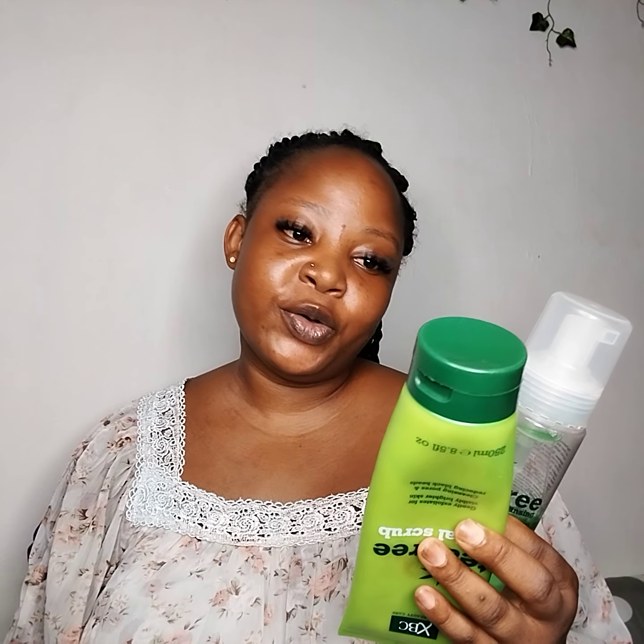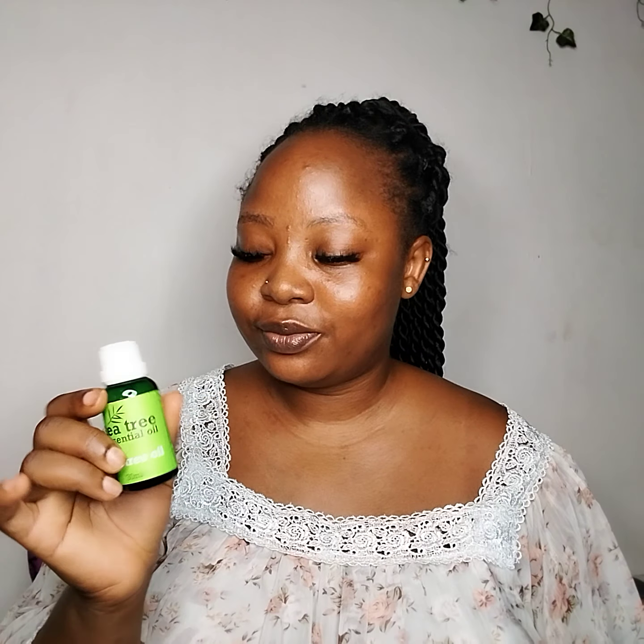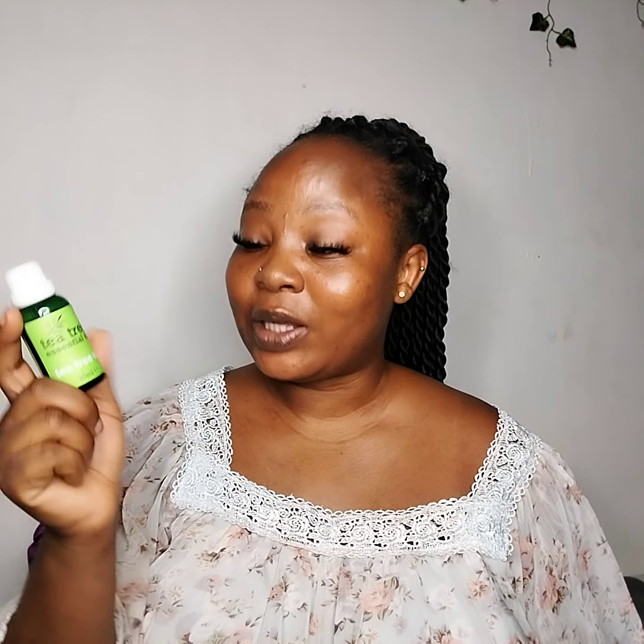I've been using them for a very, very long time — for the longest of time. These two I've been using for a year plus or two. I haven't been using this one all the time, but this one I use a lot. And this one — I think this is my third bottle.